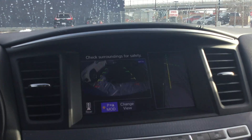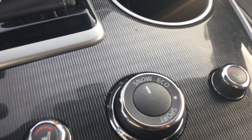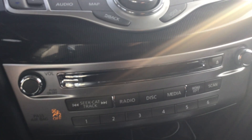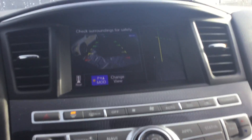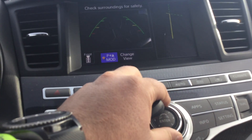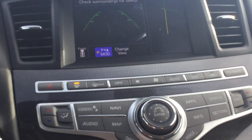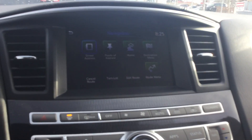Right here you got your heated seats with all your drive modes — snow mode, economy mode, sport mode. Two cup holders. CD, FM, AM, AUX, USB — all the media options that you need. You can also control your whole system from this knob right there, and navigation as well.